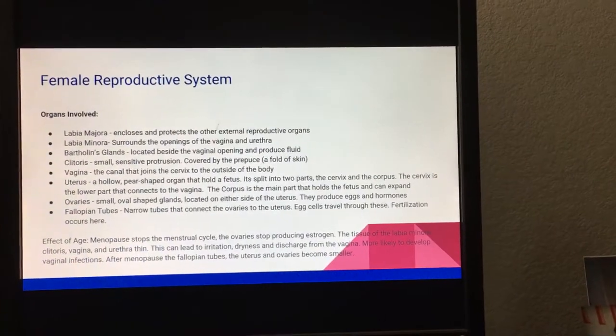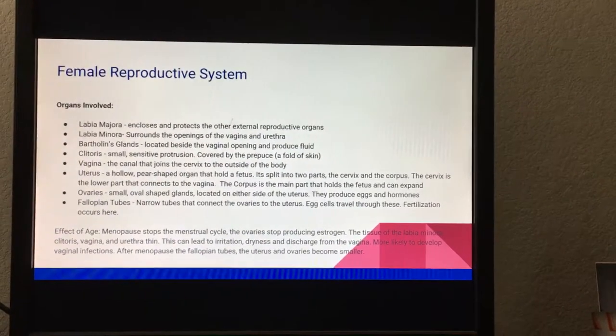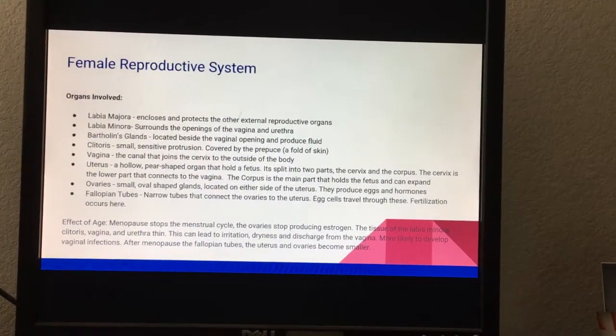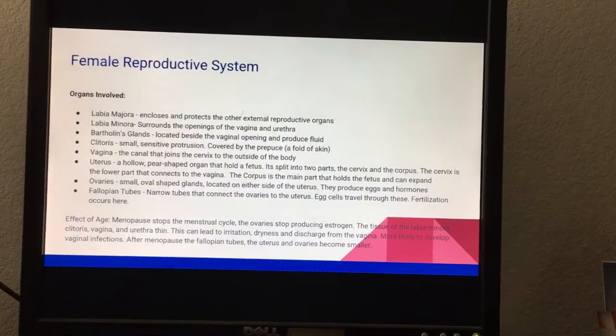The uterus is a hollow, pear-shaped organ that holds a fetus. It is split into two parts: the cervix and the corpus. The cervix is the lower part that connects to the vagina, and the corpus is the main part that holds the fetus and can expand.